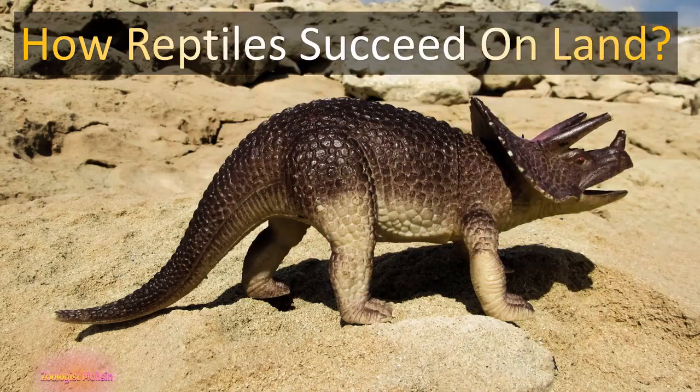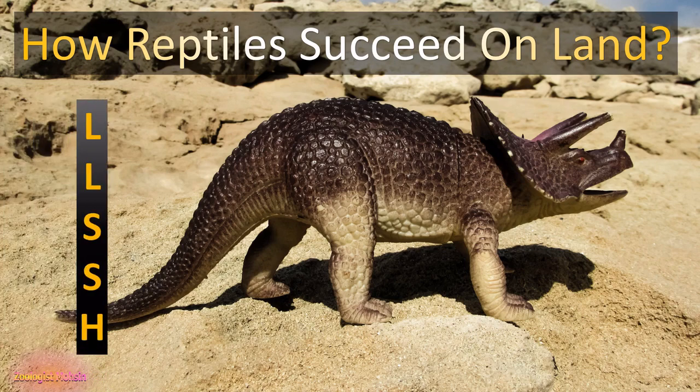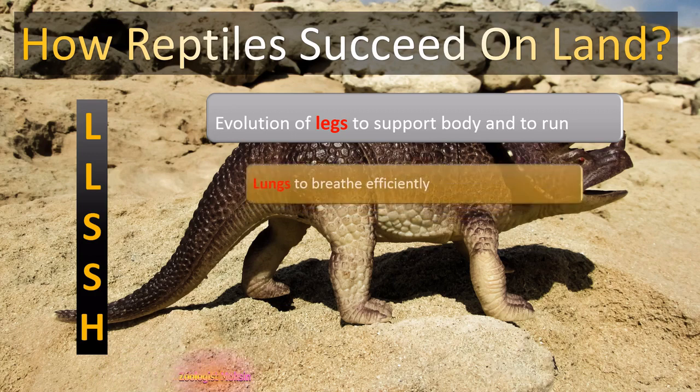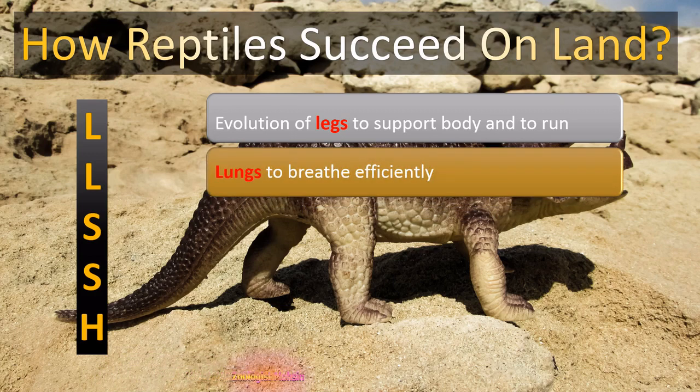Here are five basic features which help reptiles become successful and dominant on land. Remember the abbreviation LLSSH. The first L stands for LEGS — evolution of legs to support the body and to run. Legs have helped a lot to survive on land, to avoid predation, to search for reproductive partners as well as to search for food. The second L stands for LUNGS — to breathe efficiently. The ribs are used to push air in and out to enhance the exchange of gases with the blood.